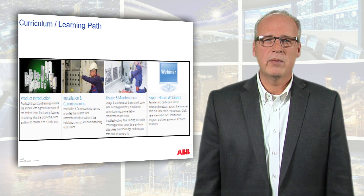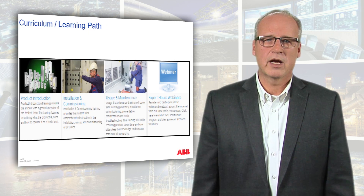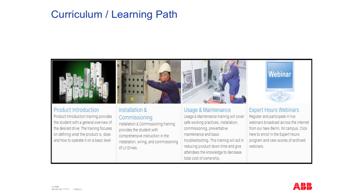From there, we continue in the learning path to our product selections. The first step in a product is a product introduction. Below the product introduction icon, you will find a full list of all of our products. In this training, you'll be taught the features, benefits, advantages, and how to apply these products to your application — and which one fits your application best.